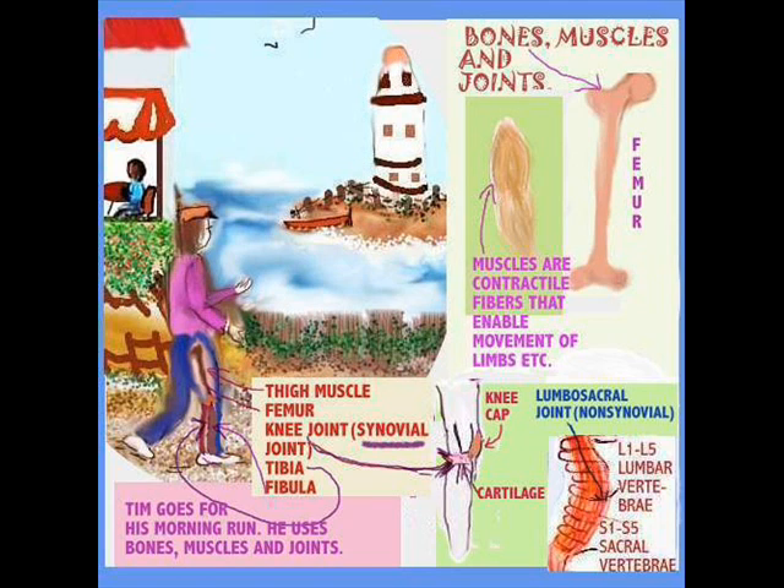I've given you an example of his thigh muscles, the femur, the knee joint, the synovial joint, and the tibia and the fibula further down his leg.